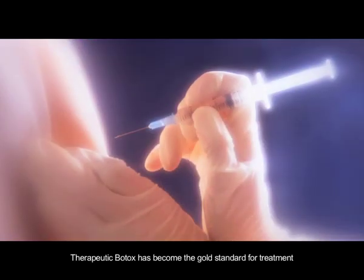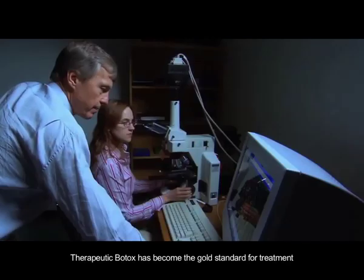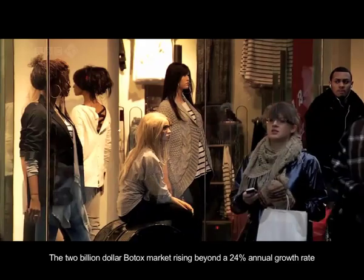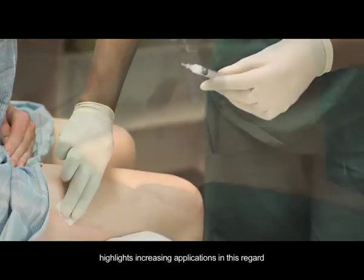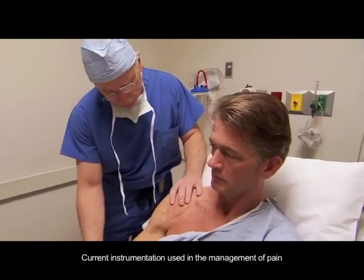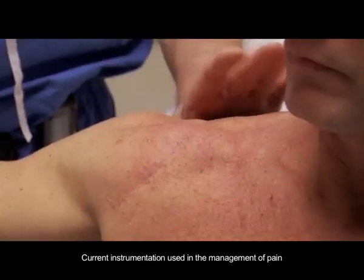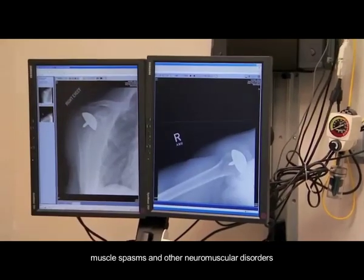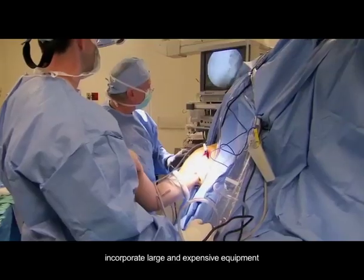Therapeutic Botox has become the gold standard for treatment. The $2 billion Botox market rising beyond a 24% annual growth rate highlights increasing applications in this regard. Current instrumentation used in the management of pain, muscle spasms and other neuromuscular disorders incorporate large and expensive equipment.